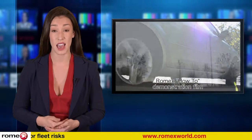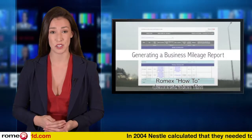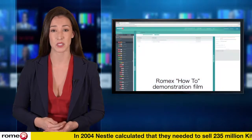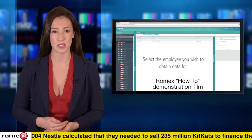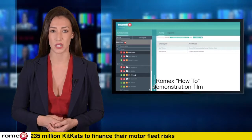HMRC inspectors analyse records for a percentage of employees and treat them as being representative of the company. So if they discover that 2 out of 10 drivers have made errant claims, it would be assumed that 20% of all payments across the company were incorrect and penalties applied accordingly.